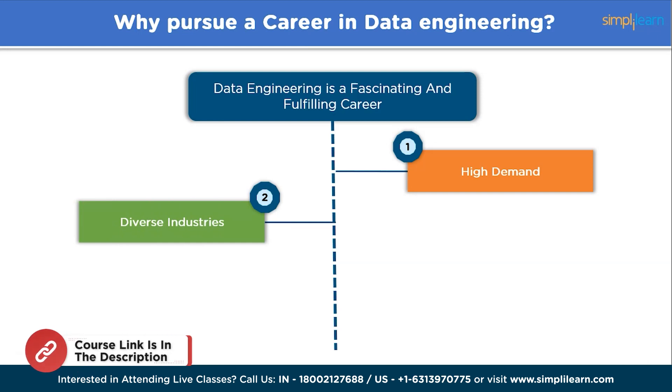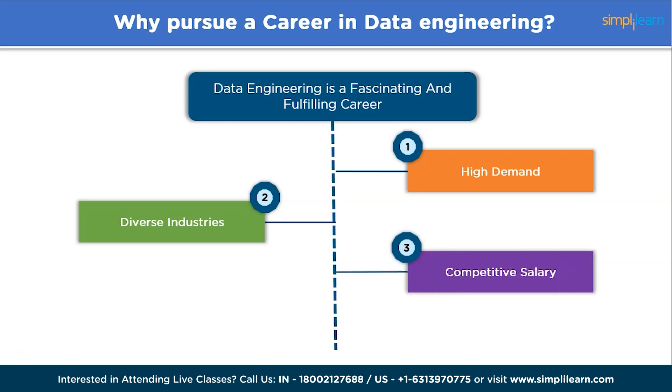Secondly, diverse industries. Data engineering offers a wide range of job opportunities where you can work in technology, finance, healthcare, e-commerce, and much more. You can choose to work in large corporations, startups, consulting firms, or even as a freelance data engineer. Next, competitive salary. Data engineer skills are highly valued in the job market, and competitive compensation is a hallmark of the role, with opportunities for career growth.